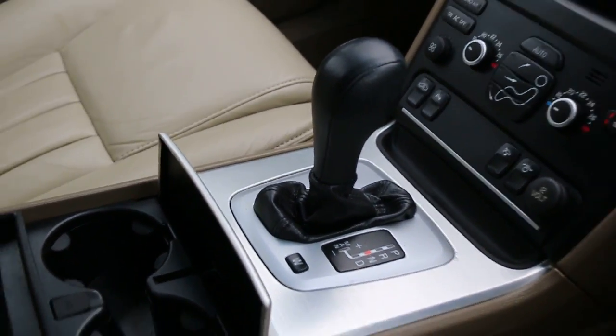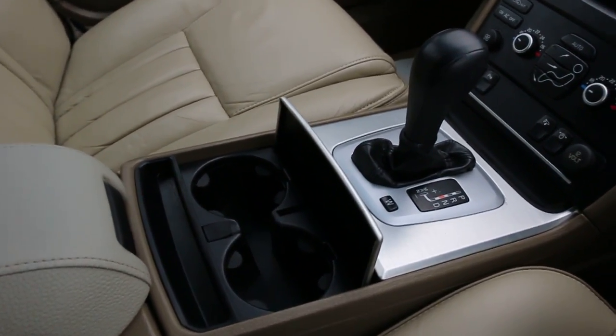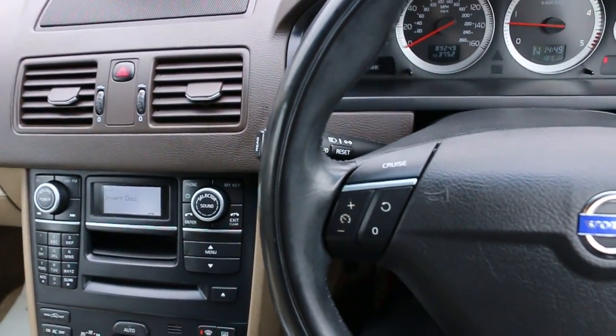Folding mirrors, automatic transmission, two central cup holders, multifunction steering wheel, and cruise control.